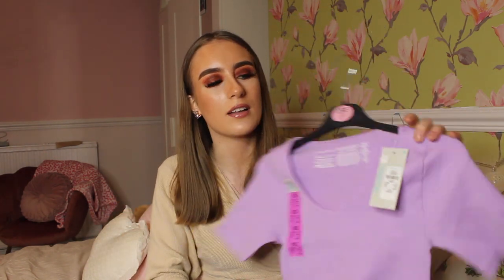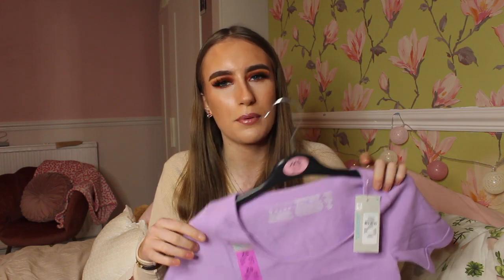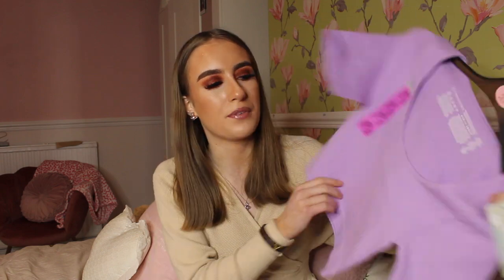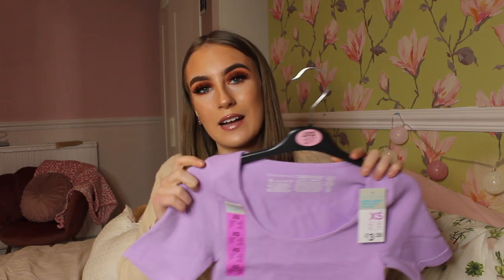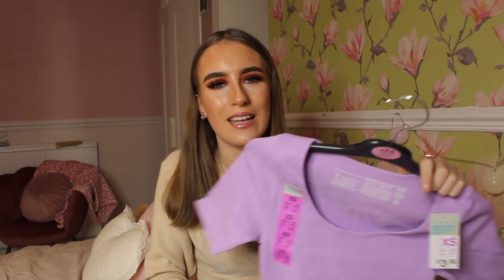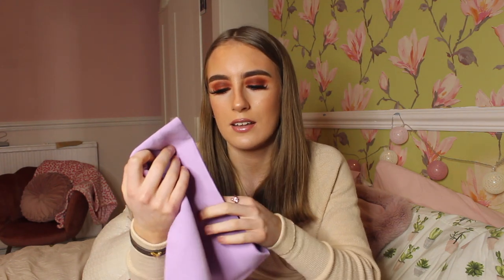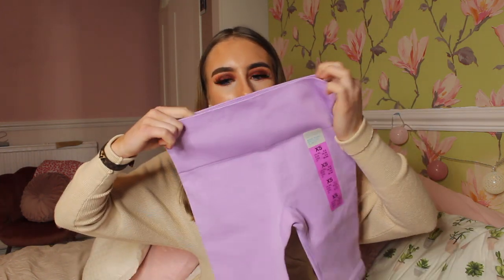They had different styles of this top — they've got this style, a V-neck off-the-shoulder one, and a tank top that goes from white to purple. But this color and style really suited me. These are the gym set, so I got the extra small, though my mum thinks it might be slightly too big so I'll try it on. I also got the cycling shorts, which are really elasticated and feel the same quality as my Boohoo ones.